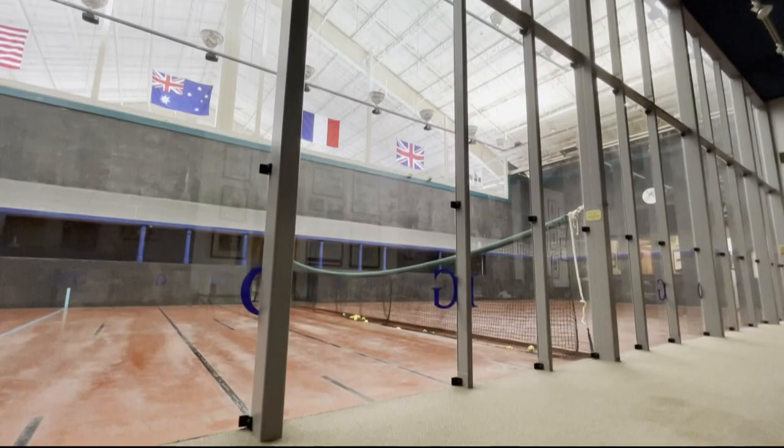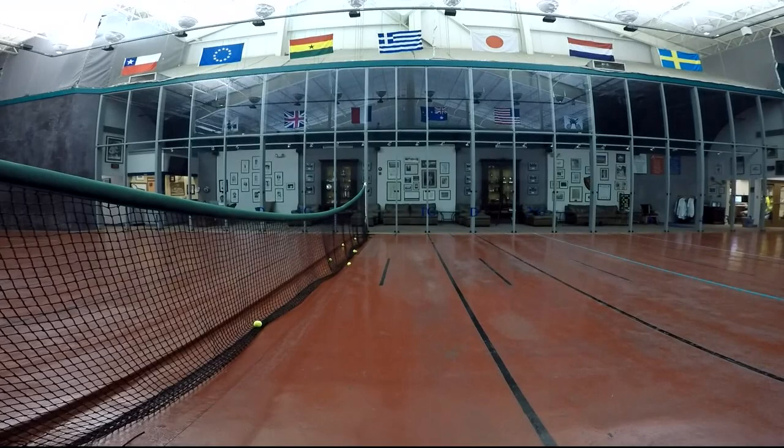It's played today by about 5,000 people around the world. There are 50 courts in the world, 10 of them in the U.S. Is it a dig at the tennis we all know by calling this sport real tennis? Some people say it's called real as in royal, like Real Madrid. When tennis became popular in the early 20th century, they took over the tennis name, so we were left — it's called court tennis in this country.